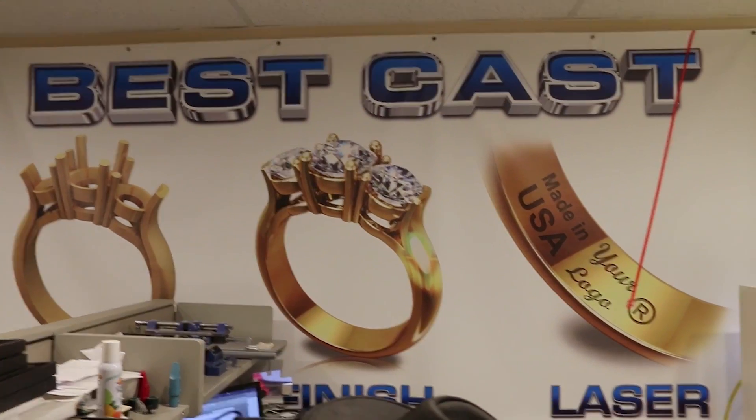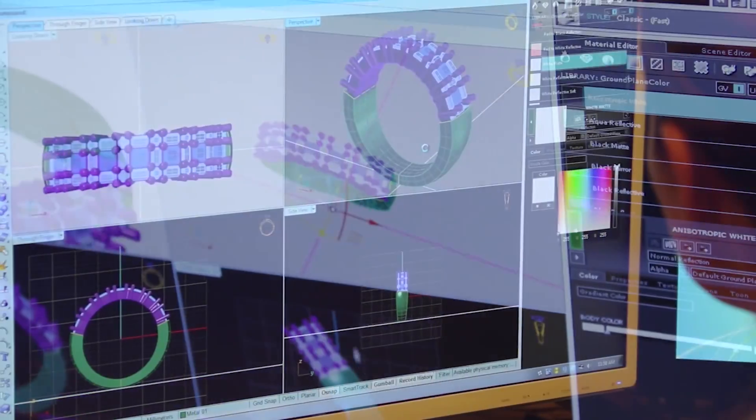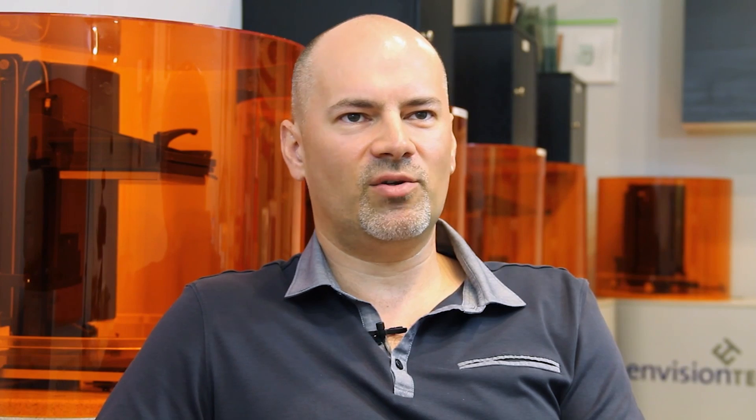My name is Jean Boranto, my company is BestCast. We are providing services for the jewelry industry since 1999. Services like CAD designing, 3D printing, casting, finishing, and laser engraving.